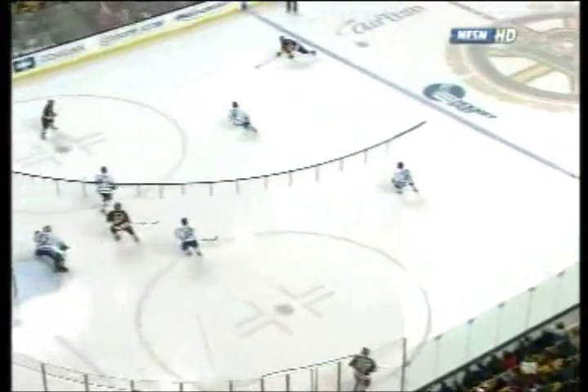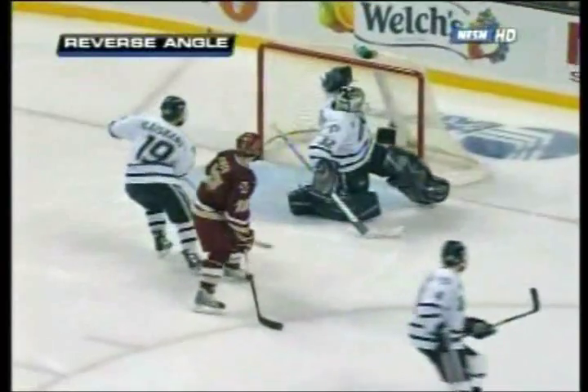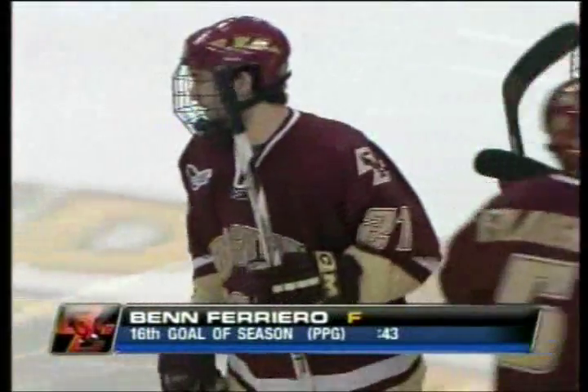It looked like Ferriero took the original shot and hit something on the way through — it may have even gone off the UNH defender. You see Kirby go to the point to Whitney, over to Ferriero. Ferriero takes the shot — I believe that went off number four, Switzer, and over the shoulder. Yeah, it went off Switzer and then over the glove of Kevin Regan. That's going to be a Ben Ferriero goal — off Switzer, off the post actually, and over the shoulder of Kevin Regan. Boston College defeats the University of New Hampshire, keeping its record with four or more goals perfect at 19-0.